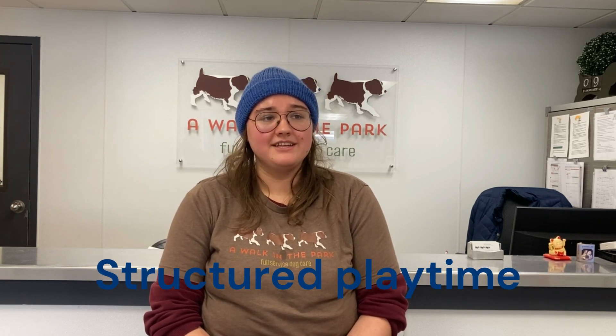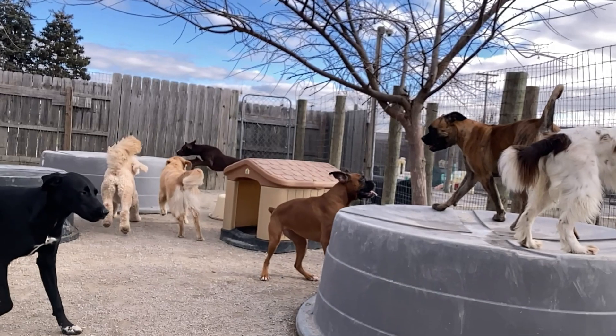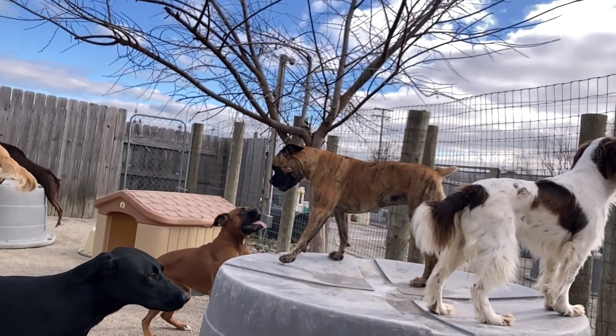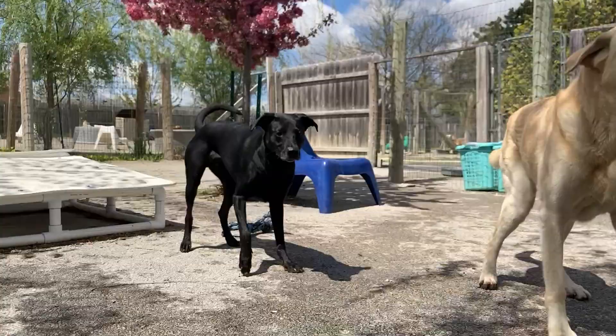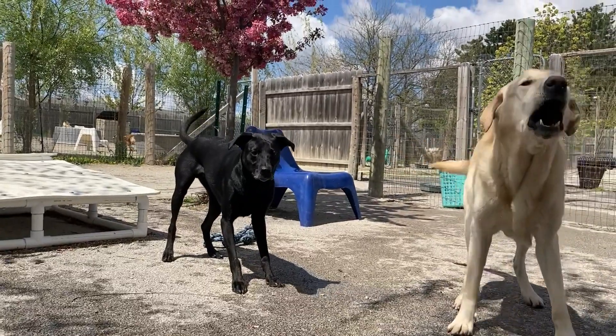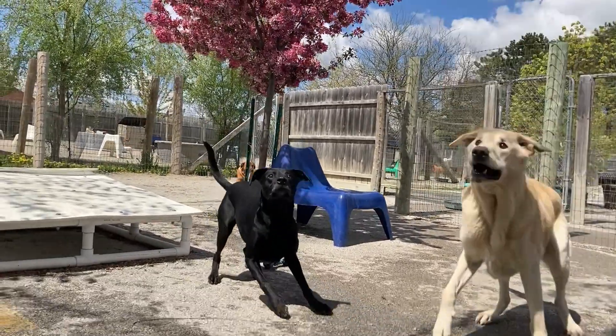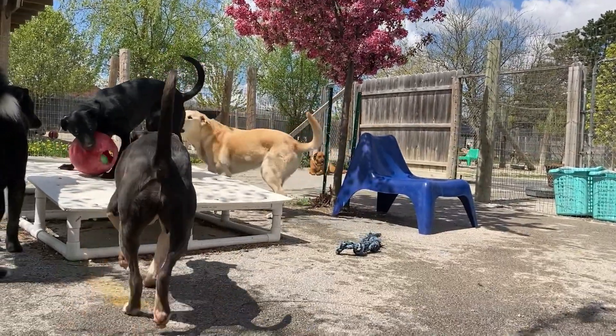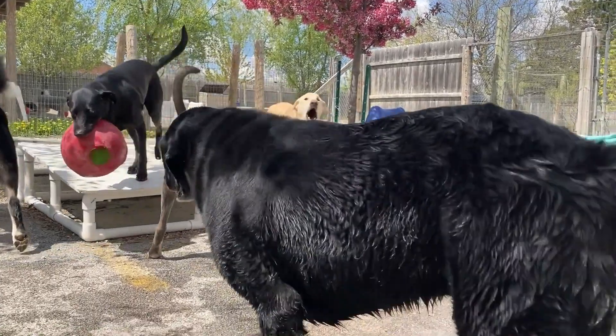Dogs in each playgroup engage in supervised playtime. This involves running, chasing, wrestling, and socializing with other dogs in the group and interacting with the dog daycare counselors. There are toys and play sets available to provide stimulation and to invite play. Playtime is an essential part of daycare, providing physical exercise and opportunities for socialization.